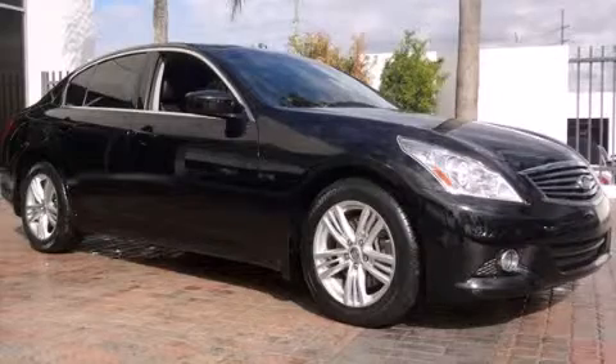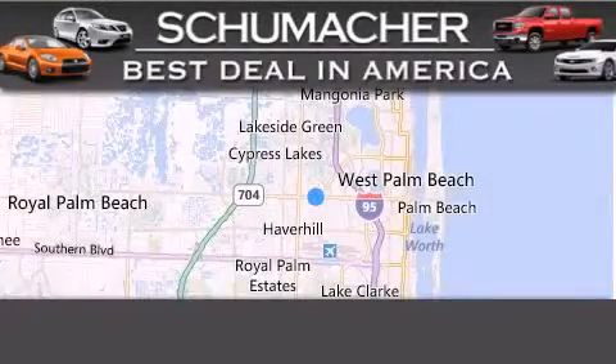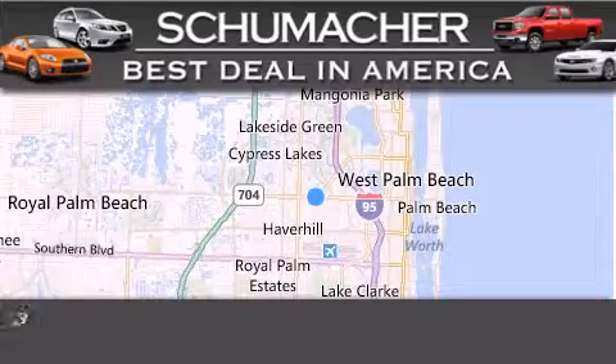Stop by today and test drive this vehicle for yourself. Thank you for considering Schumacher Auto Group for your next luxury vehicle.